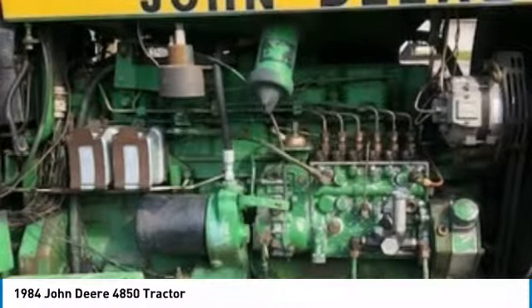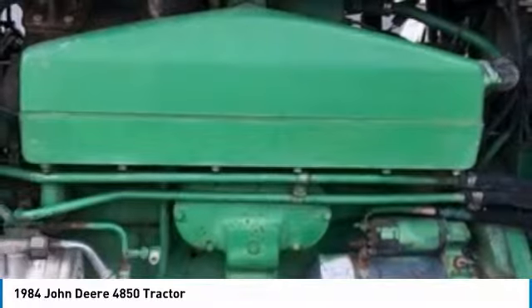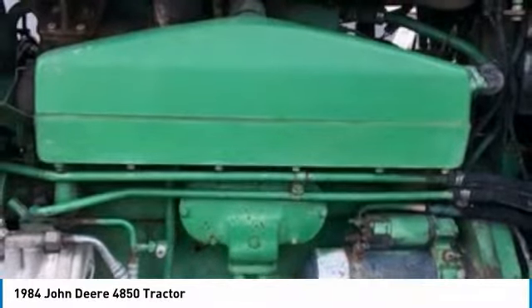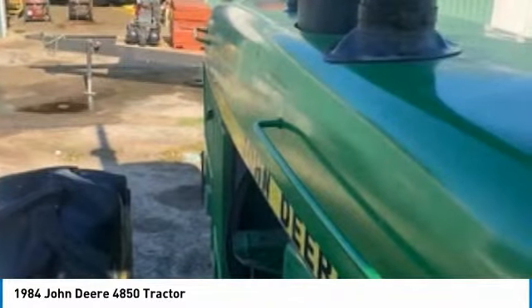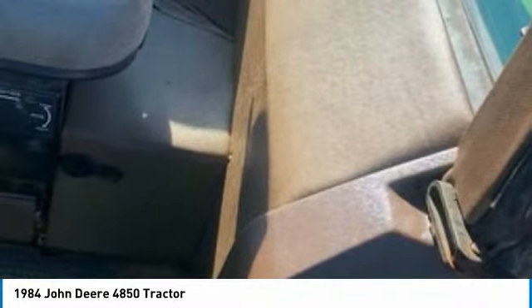Highlights include: exterior cab AC/heat, 200hp, 4WD, and so much more. You can rest assured that this 4850 tractor will be hard at work for many years to come. This 1984 John Deere tractor is field-ready and eager to help you start generating revenue right away.